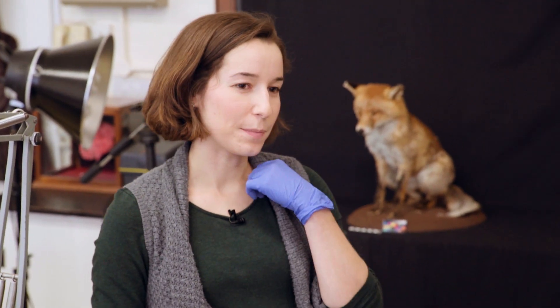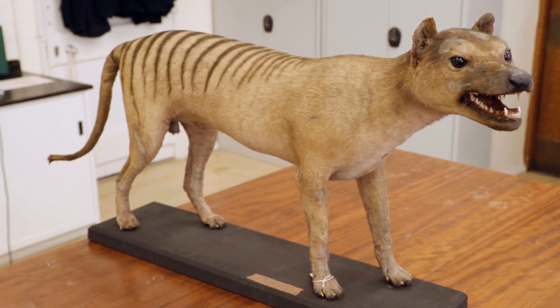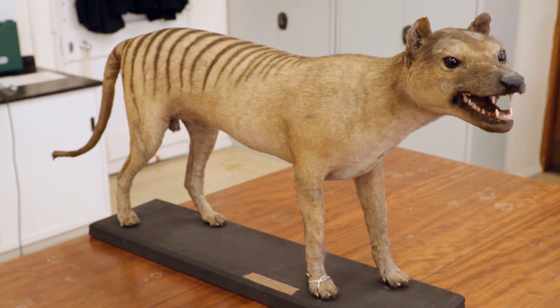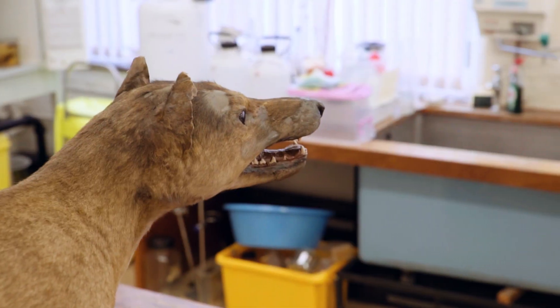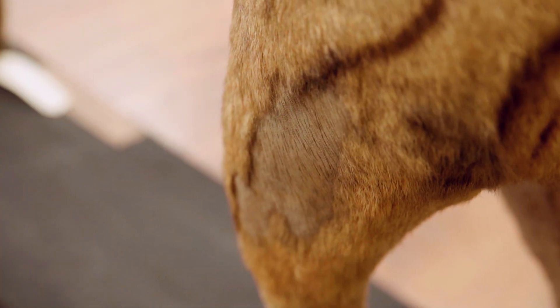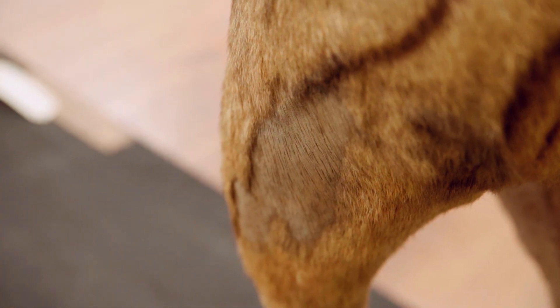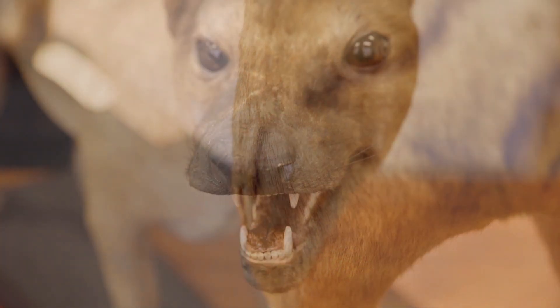This specimen we believe came to the museum in 1910. It was a gift from the Royal Society of Tasmania, and when it arrived in the museum it went on display where it stayed for a long time, and then since then it's been in storage. There are quite a few conservation issues with the specimen. When we found it in storage it was really dusty and dirty, with a lot of surface dirt stuck to the fur.